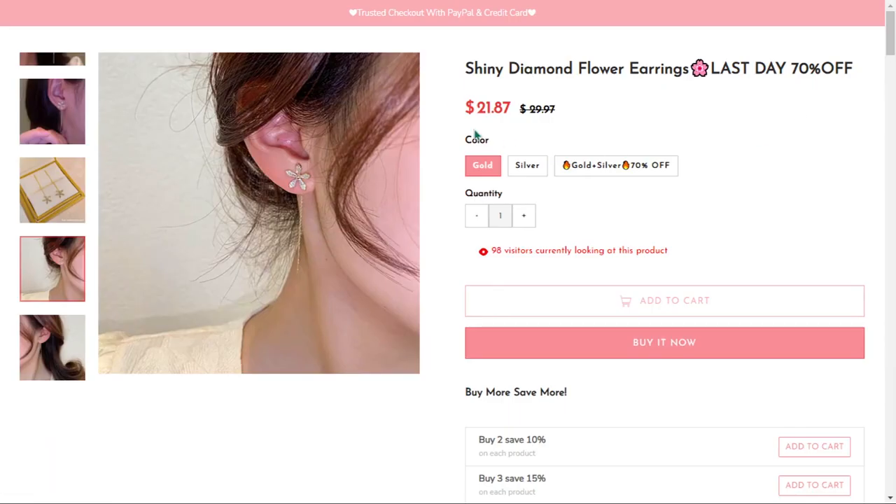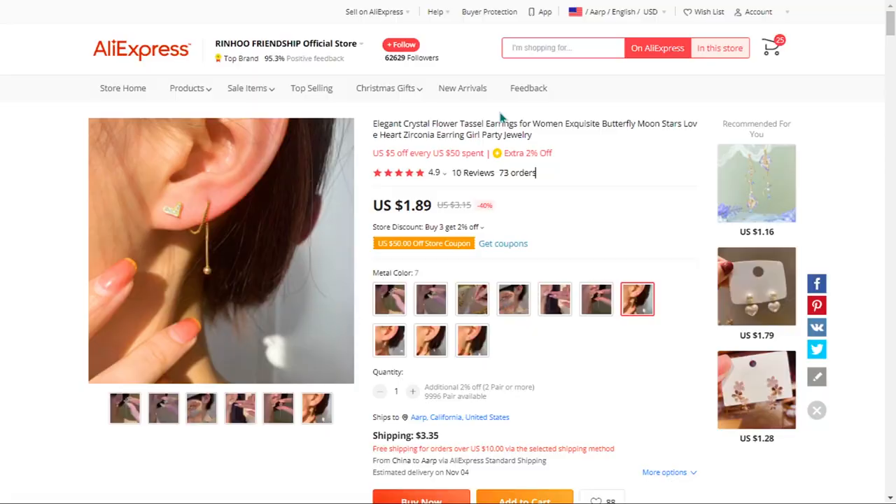The selling price of the shiny diamond flower earrings is just under $21.87, whereas the product cost is only $1.89. Shipping will set you back $3.35, so you're looking at a good profit margin of $16.63. Sell it now.